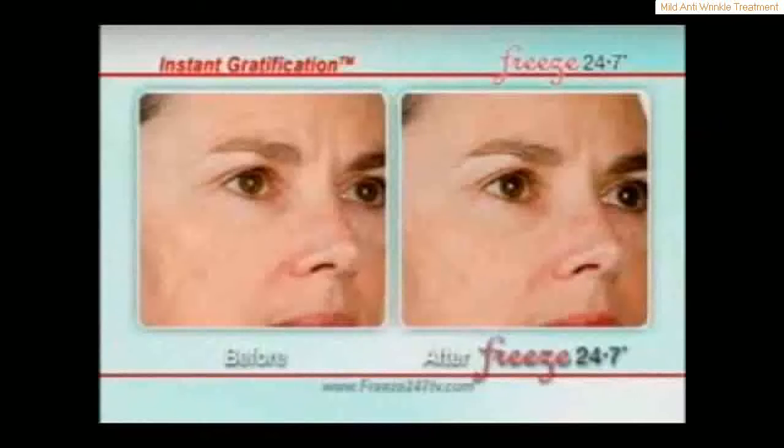Still, as with any medical treatment, there is always some risk. The anti-wrinkle cure also helps protect the skin from infection.